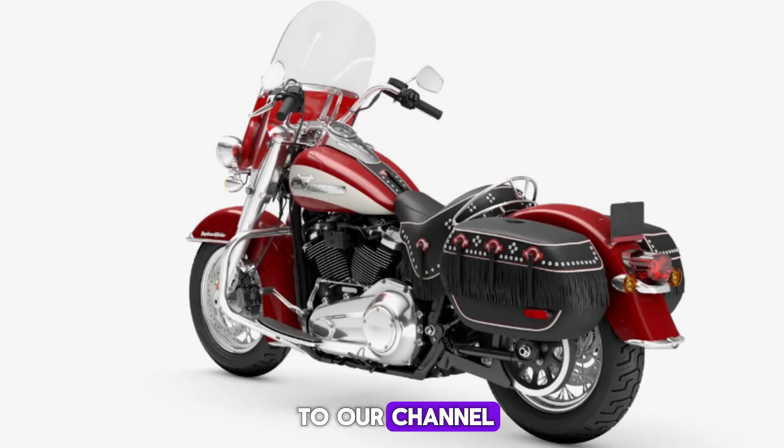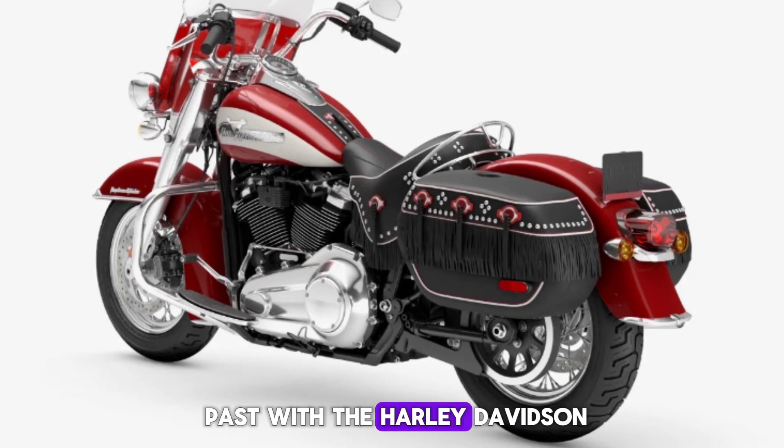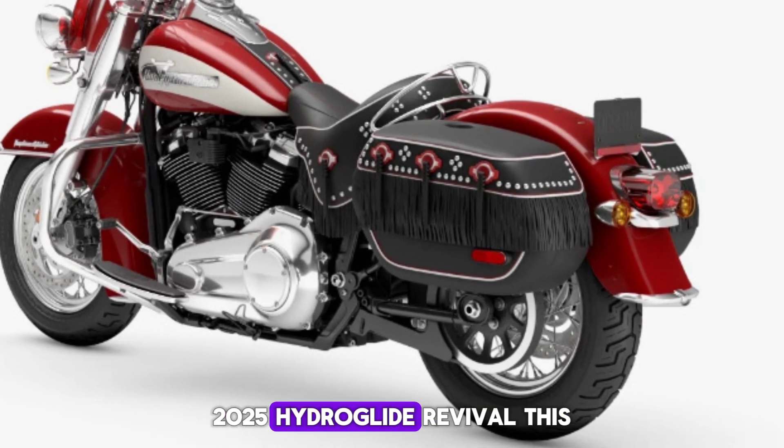Hey everyone, welcome back to our channel. Today we're diving into the past with the Harley-Davidson 2025 Hydra Glide Revival.